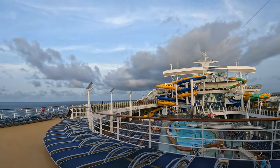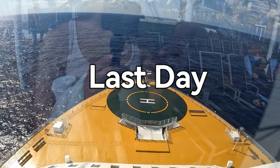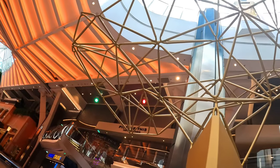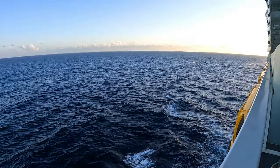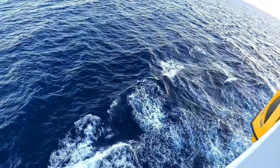Hey everyone! In today's video aboard Harmony of the Seas, it's actually our last day aboard and today is a sea day. It's hard to believe this is our last cruise vlog of this series of our seven-day Caribbean cruise. In this video, we'll show you what we did on our sea day.